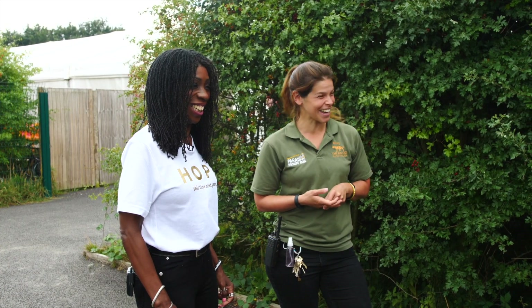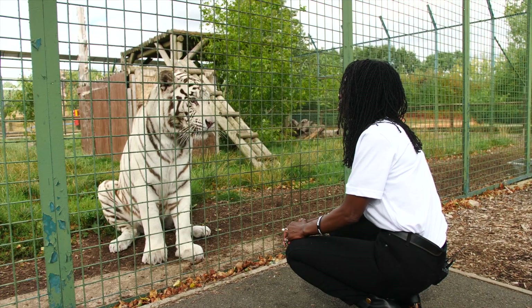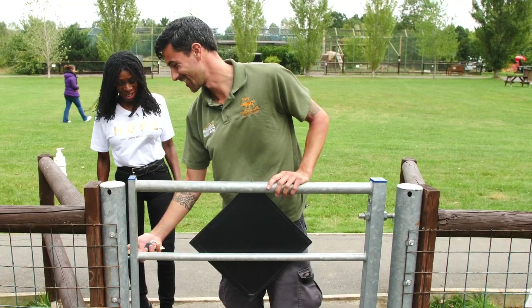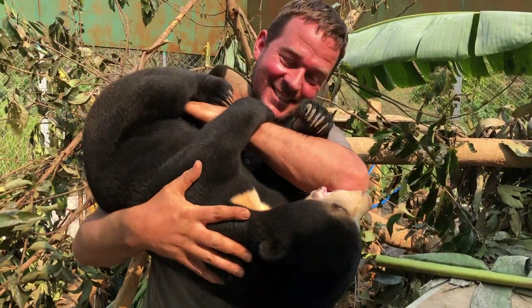I'm Heather Small, and I'm visiting the Big Cat Sanctuary to learn all about their cats, what it's like to be part of the team, and the conservation projects that the sanctuary supports.